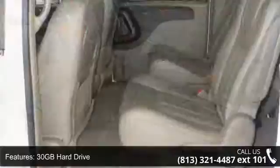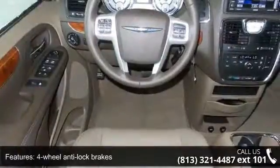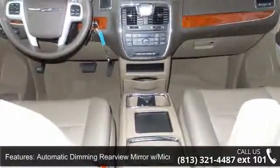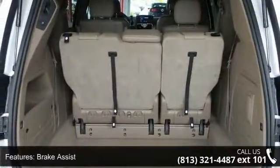Enjoy these notable features: 3-zone automatic temperature control, 30GB hard drive, 4-wheel anti-lock brakes, 6-speaker sound system, automatic dimming rear-view mirror with microphone, auxiliary audio jack, brake assist, electronic stability and all-speed traction control, and front seat mounted airbags.